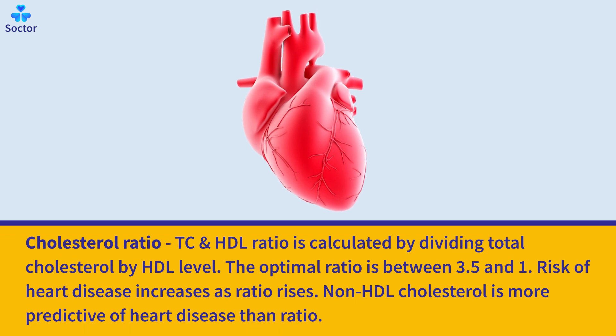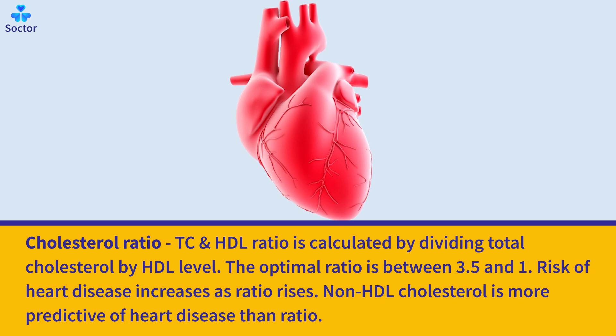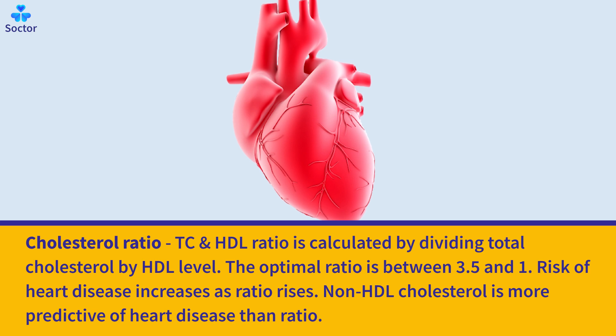The cholesterol ratio — total cholesterol to HDL ratio — is calculated by dividing total cholesterol by HDL level. The optimal ratio is between 3.5 to 1. The risk of heart disease increases as the ratio rises. However, non-HDL cholesterol is considered more predictive of heart disease than the ratio.